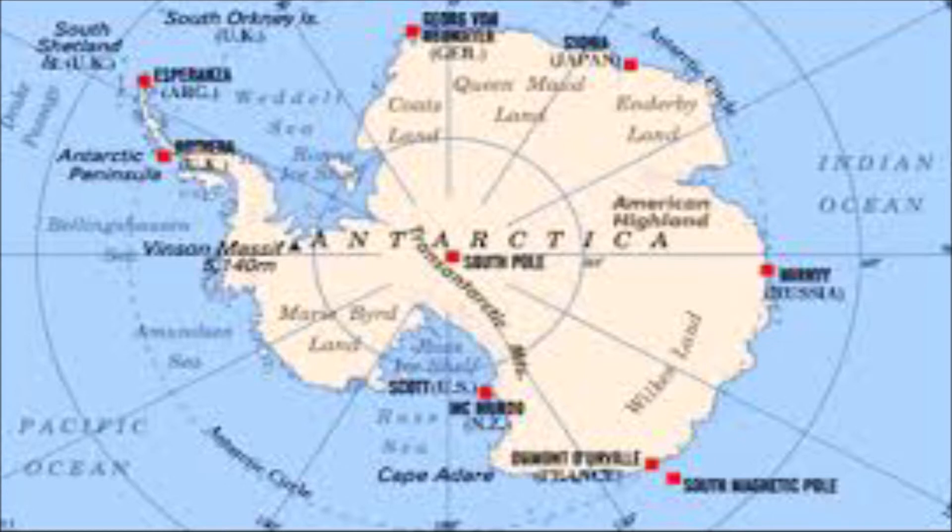As a continent, Antarctica is often overlooked. Its total surface area is about 14 million km², which places it ahead of Europe and twice the size of Australia.